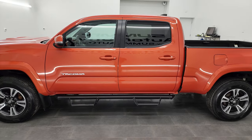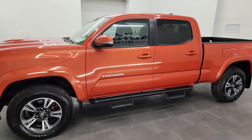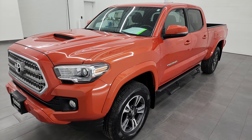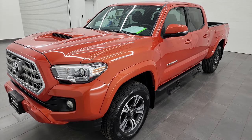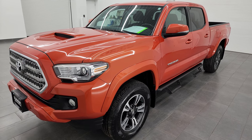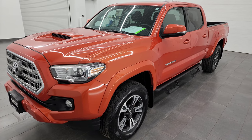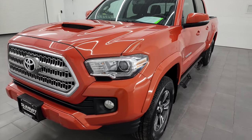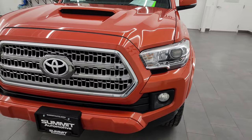This 2017 Toyota Tacoma has the 3.5 liter V6 engine that puts out 278 horsepower. This truck has been fully safety inspected by our service shop. It has a fresh oil and filter change, all the fluids have been checked and topped off, four brand new tires, and it is 100% ready to go.